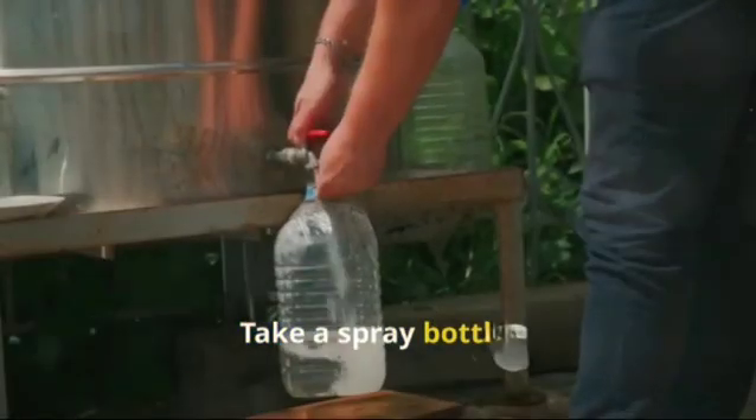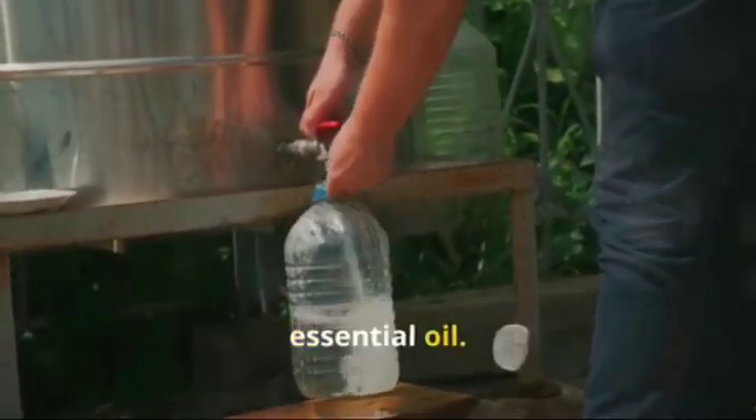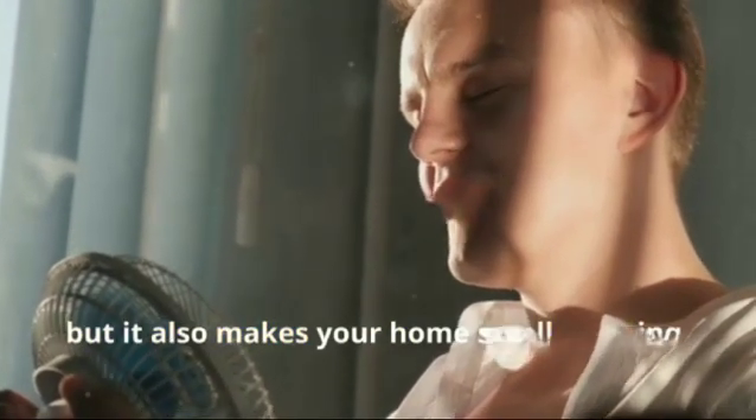Like a mist spray — take a spray bottle, fill it with water, and add a few drops of your favorite essential oil. Now spray it around your windows and doors. Not only does it cool down the air, but it also makes your home smell amazing.